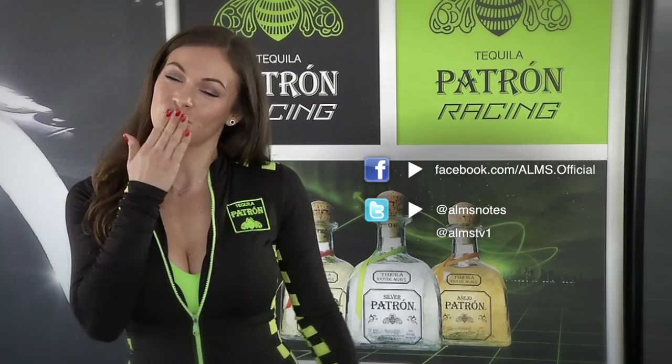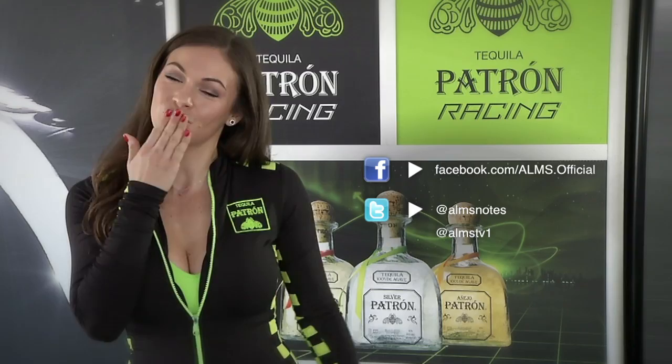There you have it, guys. Thanks so much for watching. Don't forget to like us on Facebook and follow us on Twitter for all the exciting news and updates. Until next time, see you guys later.